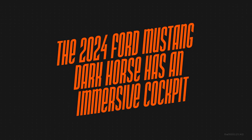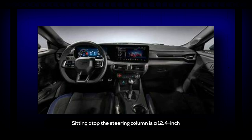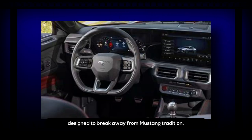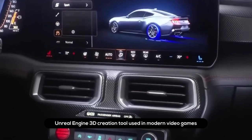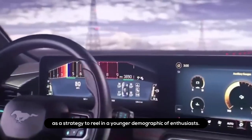The 2024 Ford Mustang Dark Horse has an immersive cockpit. Within the well-chiseled exterior lies the most technologically advanced driver-centric cockpit of any Mustang. Atop the steering column sits a 12.4-inch digital instrument cluster attached to a 13.2-inch SYNC Force center stack, elegantly angled towards the driver. Together these flowing curved displays emulate a fighter jet cockpit. Ford based the customizable screens on the same Unreal Engine 3D creation tool used in modern video games, as a strategy to attract a younger demographic of enthusiasts.